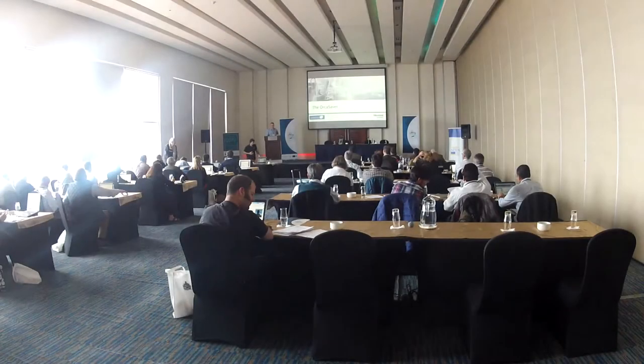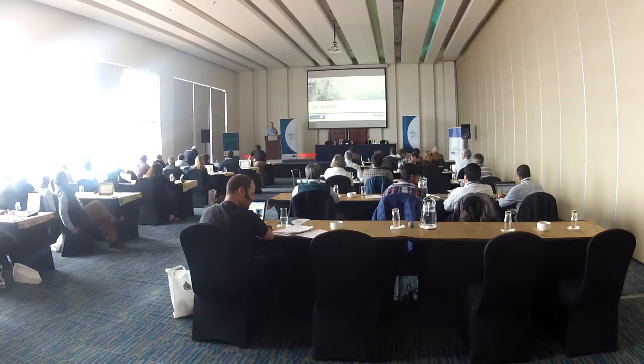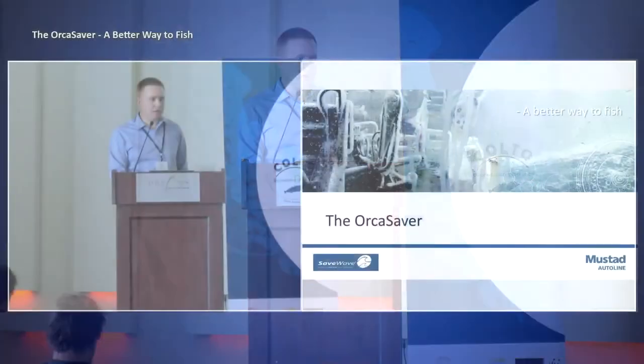Hello, and Mustad AutoLine is a proud member, as you know, of COLTO. It's good to be here. I'm going to talk a bit about the Orca Saver and what's been done so far, and Mustad AutoLine's relationship with our partner SaveWave in the Netherlands.